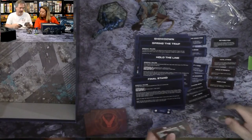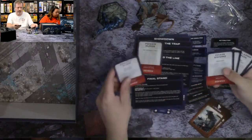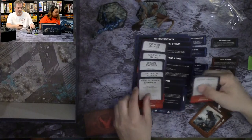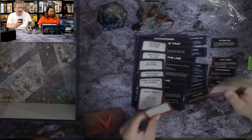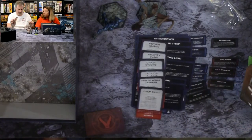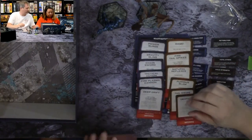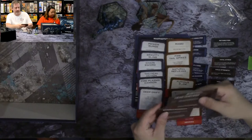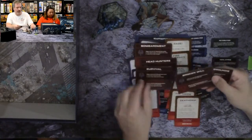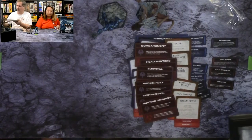So we have cards for Gypsy Avenger here. You have your pilot cards, and then the ones for the Jaeger. And that would be the mission cards. Here are the mission cards: Bombardment, Headhunters, Survival, Broken Will, Destruction, and Hunting Grounds.